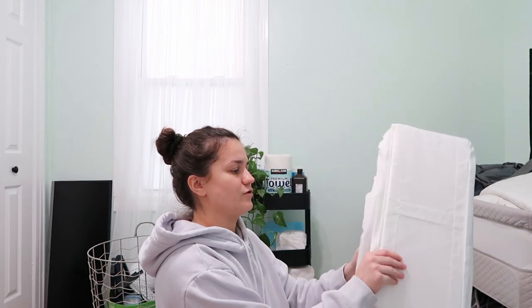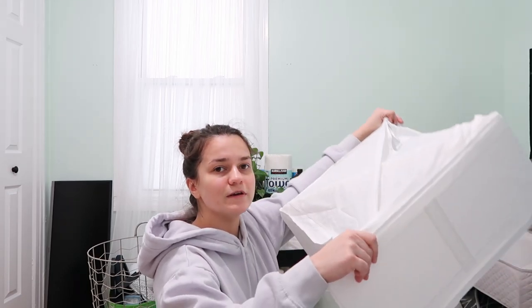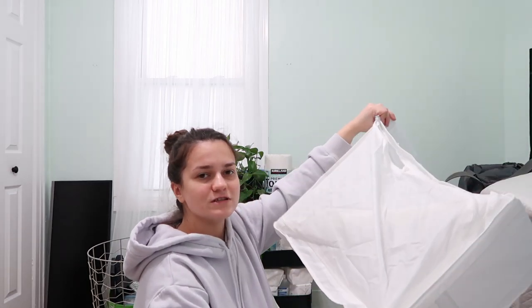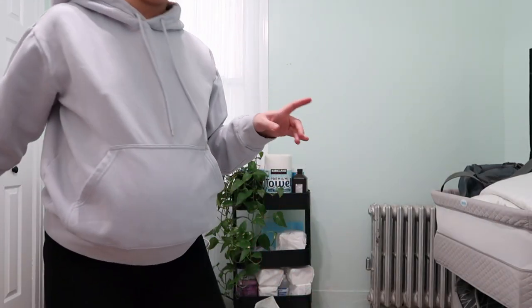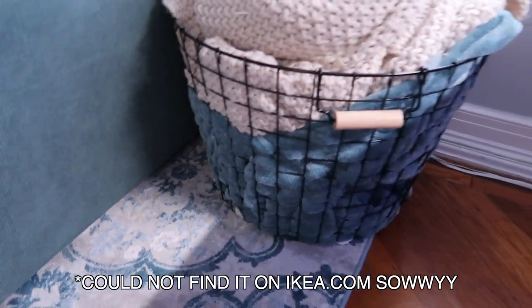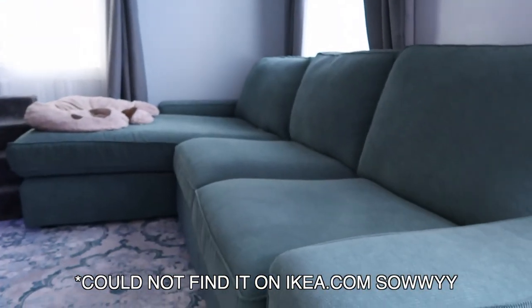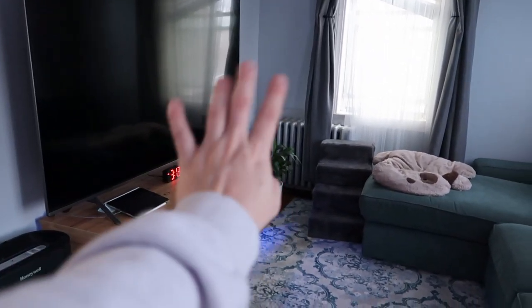My favorite things in the whole world — storage containers. We have a PAX unit and they fit there perfectly, they're out of the way, and I feel like they're better than boxes. I also got a smaller one for our bedroom to store bed sheets. And lastly, this basket was on sale for $20 and it's literally to store our blankets because I did not want blankets on the sofa.